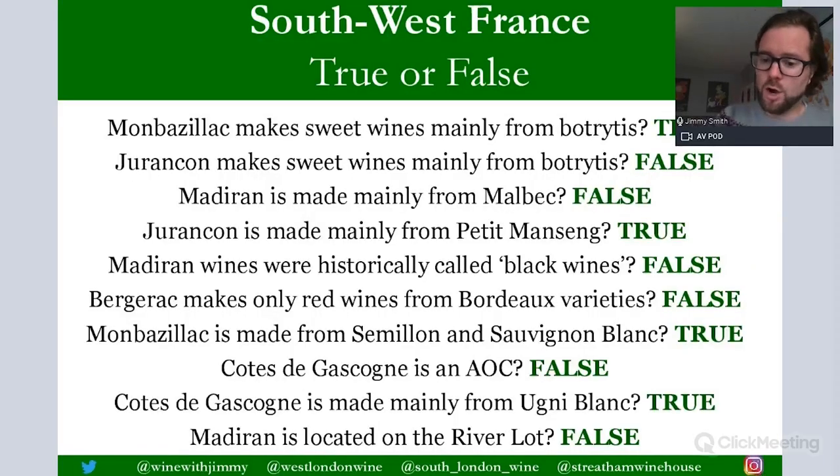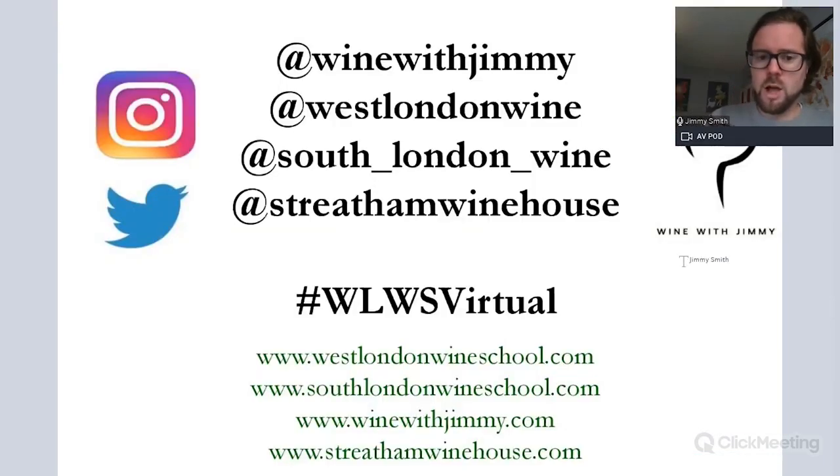I hope you've found this section useful for your studies — it really is only about a page of your textbook so there isn't a great amount of content, but there are some important bits in there. I've been Jimmy Smith of Wine with Jimmy. If you have any comments, questions or concerns, please put them in the comments section below on YouTube, get in touch via social media, or via the website winewithjimmy.com. Thank you so much for your time and attention — take care of yourselves and I'll see you again very soon. Goodbye.